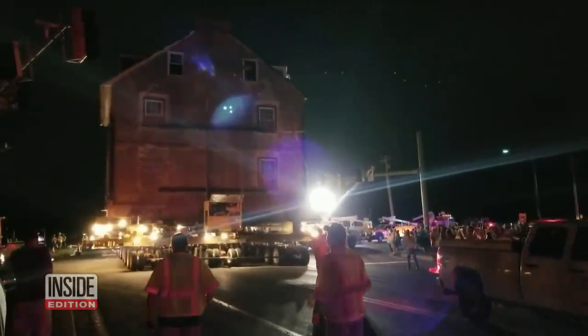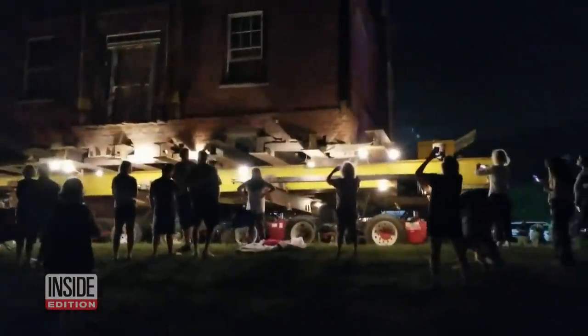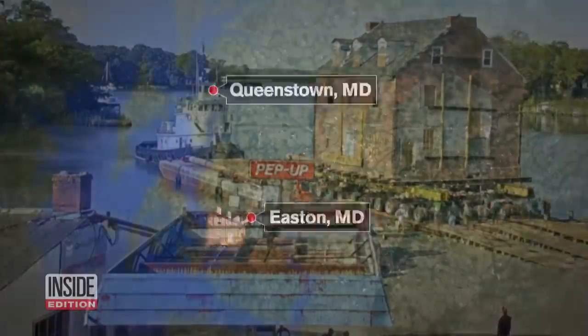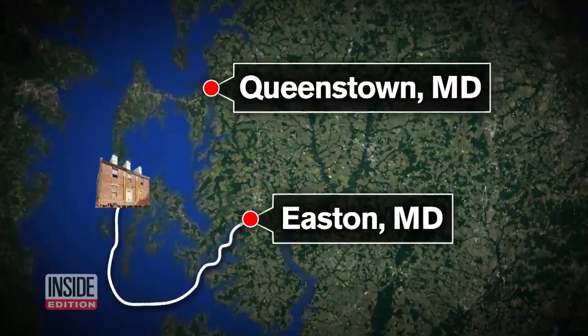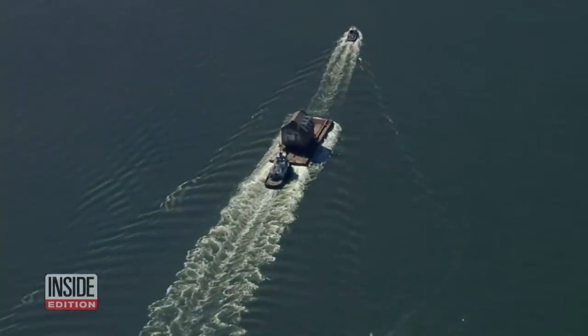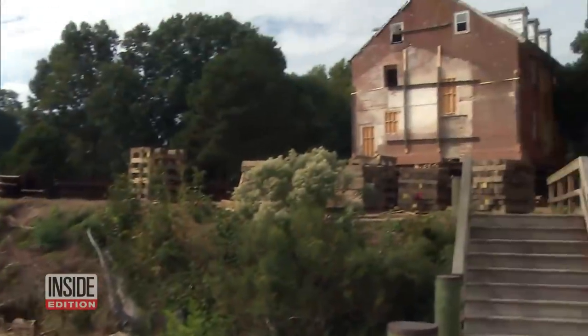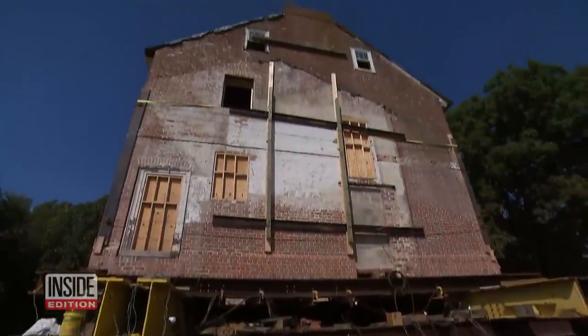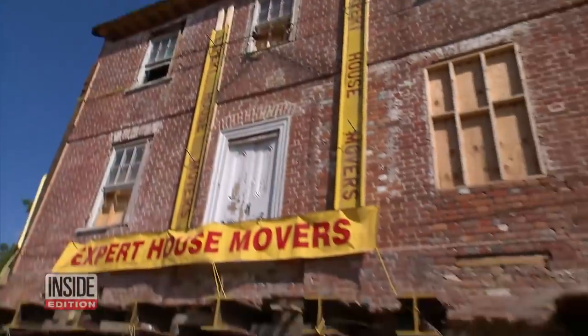The roads were closed, and gawkers watched as the house was transported through town. Then the house was loaded onto the barge for the journey up the Chesapeake Bay. After 19 days and $1 million later, here it is safe and sound in Queenstown, Maryland. Moving the house costs twice as much as buying the house. Let's go check it out.